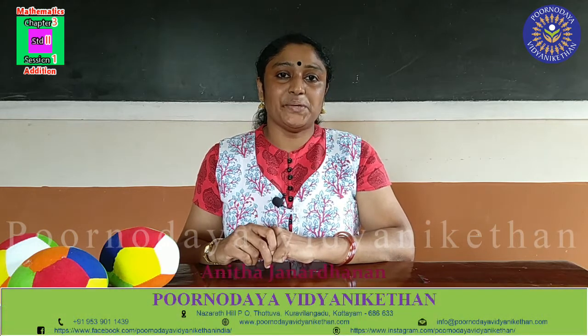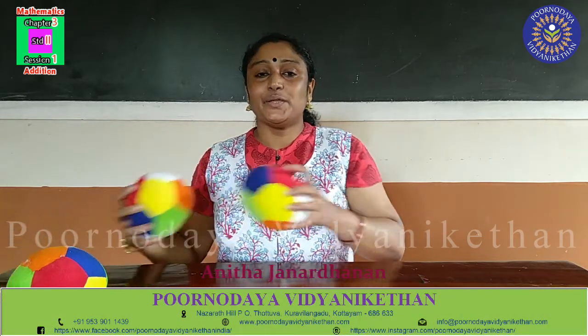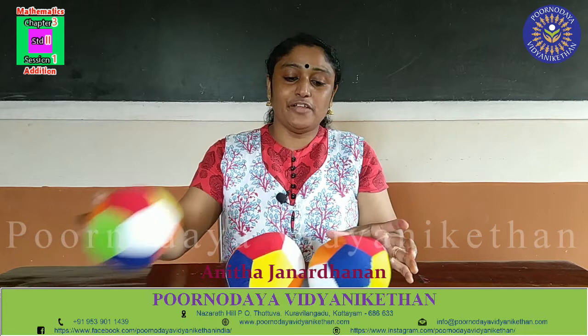Hi dear children, how are you all? See here, today miss brought some beautiful bowls. See, one, two, three bowls are there.